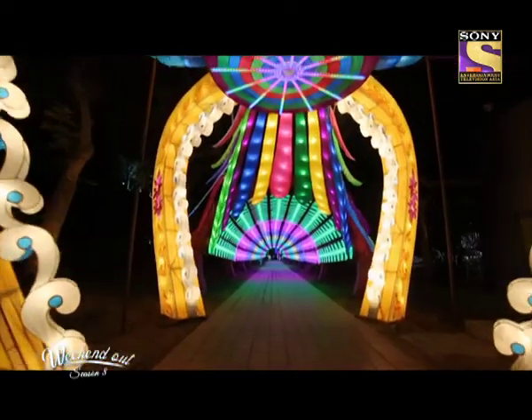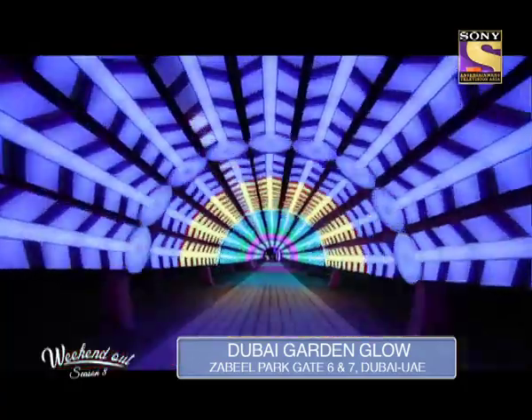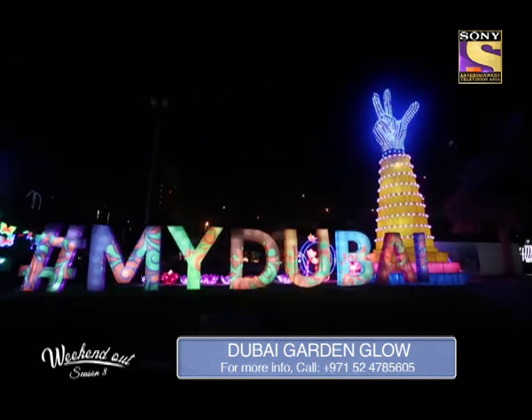This year we have divided the Glow Park into various zones. One zone is called the Colourful World. Then we have something called the Happiness Street. We have Magical Lights, which is the light show. Then we have Flavors of Arabia. Then we have Hashtag My Dubai. So these are the five different zones in the Glow Park where you will see different themes with colours and lights.